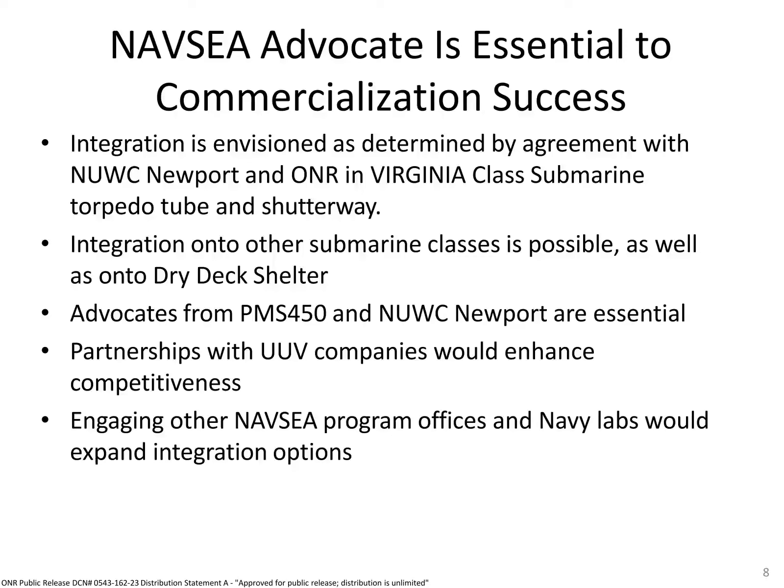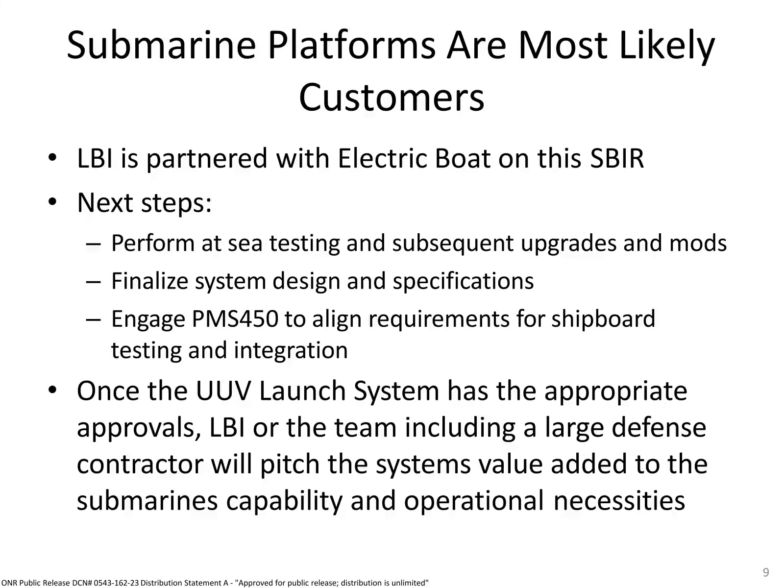Through this research, LBI has fostered mutually beneficial relationships with Electric Boat, General Dynamics, General Dynamics Mission Systems, and NUWC Newport. There is a clear need for additional team members to make this a reality. LBI welcomes partners with compatible capabilities to deliver the best system possible to our warfighters.